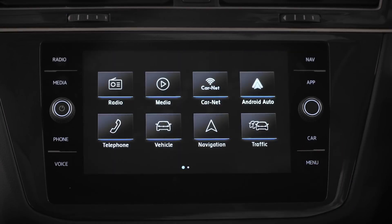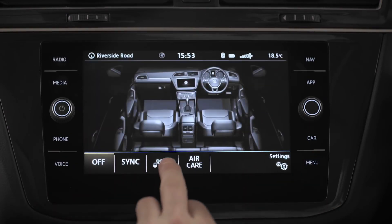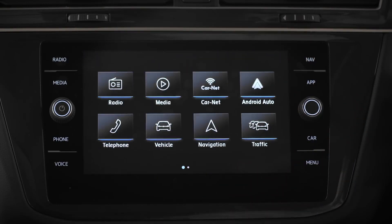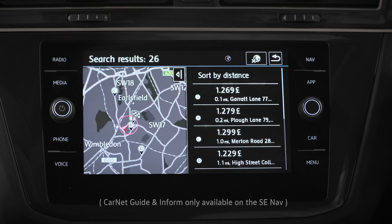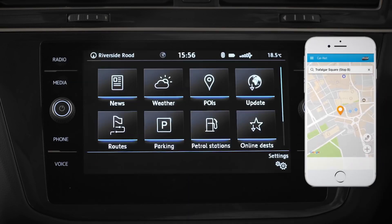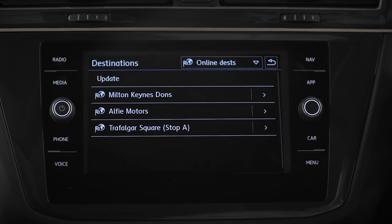The menu button opens more settings within your 8-inch Discover Navigation infotainment system. It also allows you to access a bunch of smart stuff that will help you get around more easily, like Car-Net Guide and Inform — check fuel prices, online traffic, news and weather. And with destination import, you can import points of interest into your navigation system even before the journey begins.